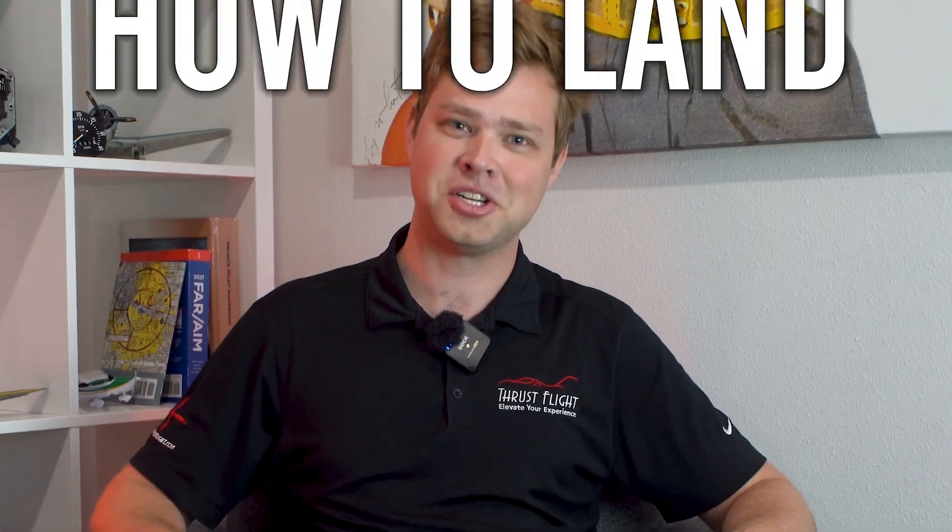Everyone knows that any landing you can walk away from is a good one, but you want to be better than that. Today we're going to teach you how to land at night.